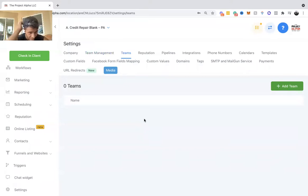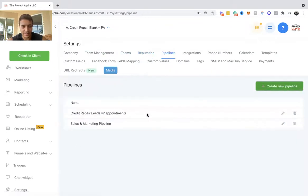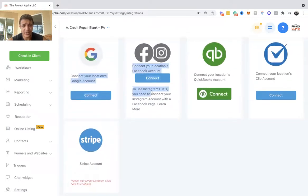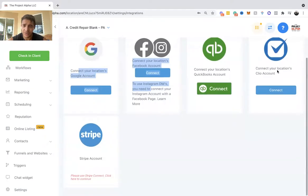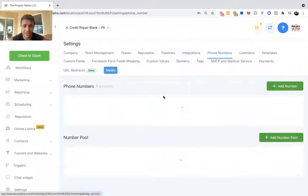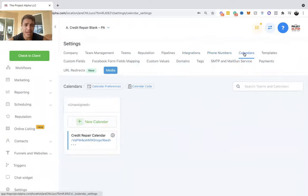Under teams you can break things up into appointment setters and sales teams — so appointment setters reach out and schedule, and the sales team closes. Pipelines shows the two pipelines we went over. Integrations — connect your Google account for Google My Business and Google Calendar (highly recommend), Facebook and Instagram, QuickBooks if needed. For phone numbers, go to the phone numbers section, click to get a Twilio number, select your area code, and you're set. Calendars — add more calendars here as well.